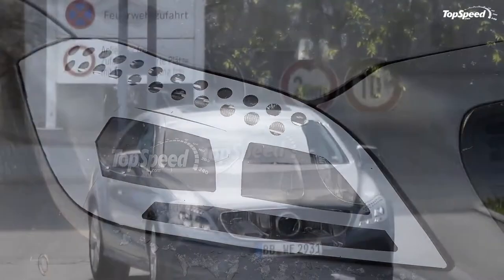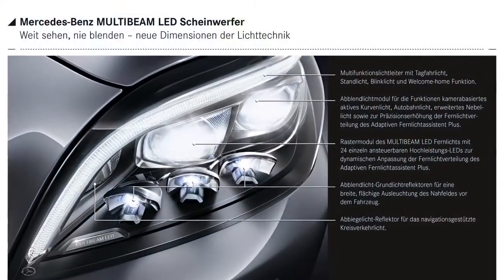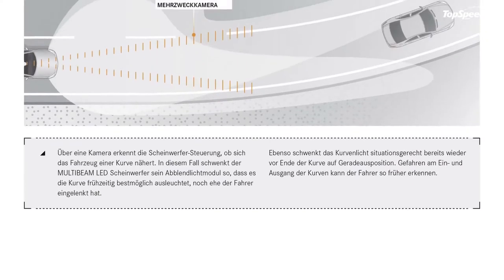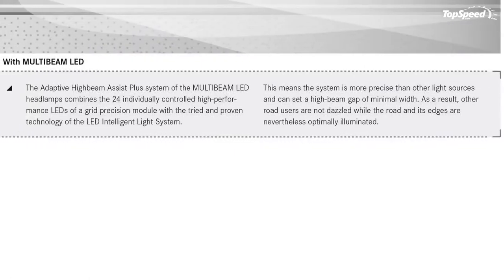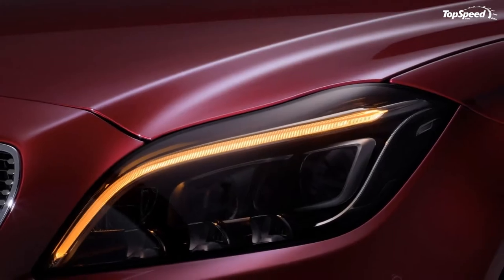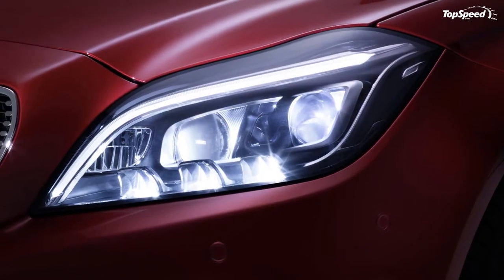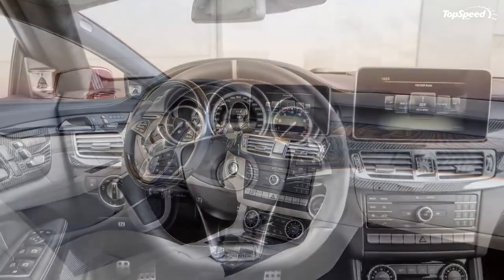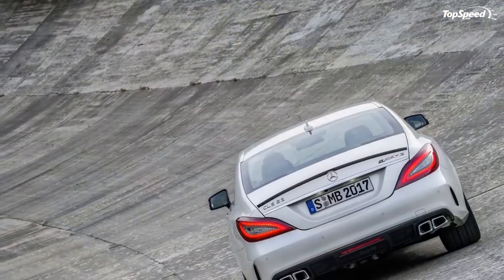Five powertrains make up the facelifted CLS lineup, two of which are brand new. The first is a 2.1-liter diesel at the bottom of the range, producing 167 horsepower and 295 lb-ft of torque — this is the CLS 220 BlueTEC, which won't make it to the U.S. Right above that sits the 250 BlueTEC, also motivated by the 2.1-liter turbodiesel, producing 201 horsepower and 369 lb-ft. The third diesel is a 3.0-liter V6 pumping 254 horsepower and 457 lb-ft to the wheels.